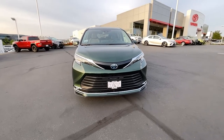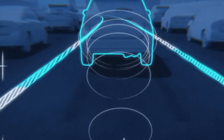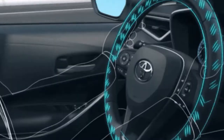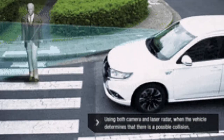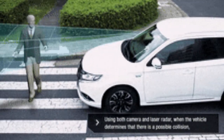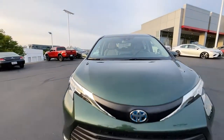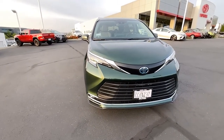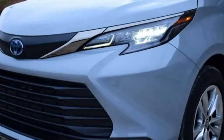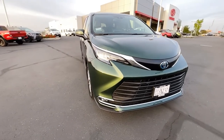This has the full Toyota Safety Sense 2.5, so it has pre-collision systems, pedestrian detection, cyclist detection, picks up large animals, lane departure, lane trace and centering assistance — both the radar systems and the camera systems. It comes with a standard sunroof. There are no roof rack crossbars, but those can be added. It also has really nice LED fog lights and headlights.